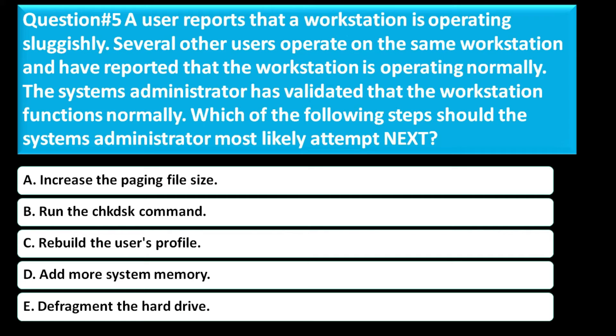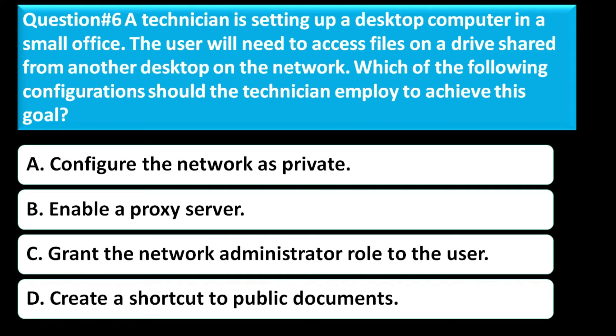The correct answer for this question is Option C, rebuild the user's profile.